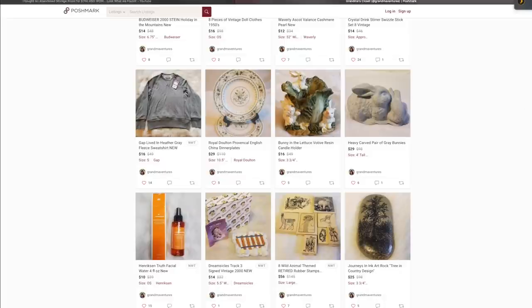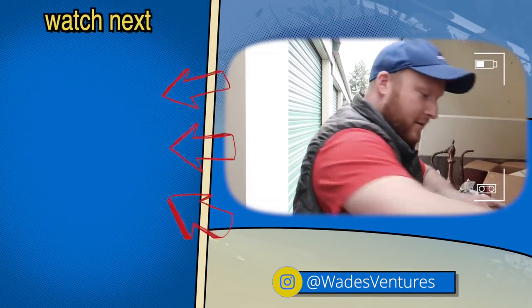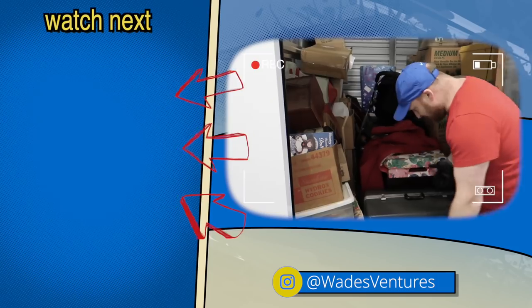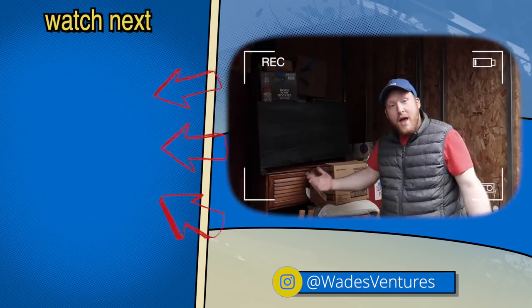Thank you for the support, much love, and let's see you in the next video. Thanks for watching — don't forget to hit the subscribe button, and if you want to watch more from Wade's Ventures, click the videos on the left.